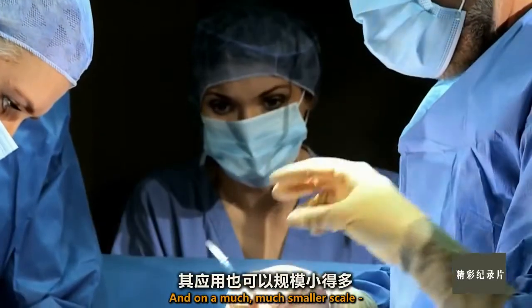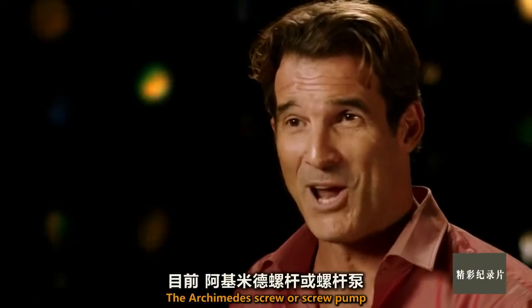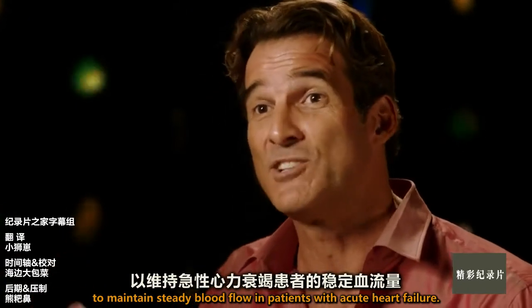And on a much, much smaller scale — no pulse, no problem. The Archimedes screw, or screw pump, is used today in modern medicine to maintain steady blood flow in patients with a...